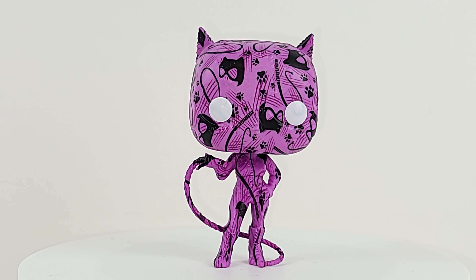So, Target exclusive — let me know what you think. Is she worth going out to get? I have not seen her in stores yet. I got this one through pre-order on Target and they shipped it to me. Let me know — are you seeing it on the streets? Are you getting it? Or have I turned you off from it?